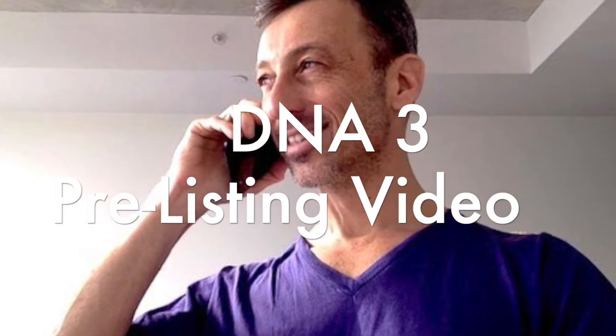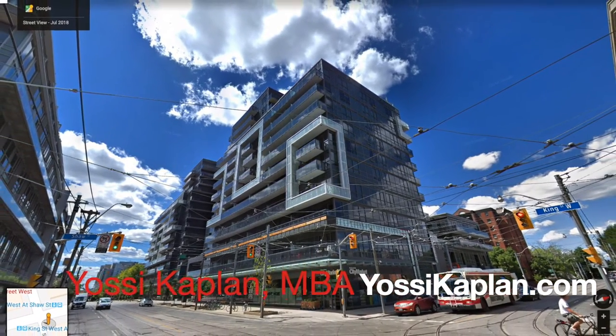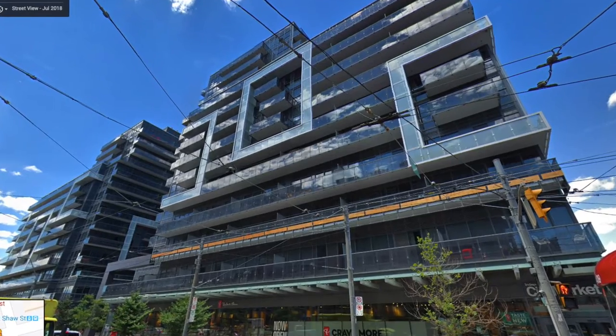Hello everyone. This is Yossi, and today we're at the DNA3 pre-listing video. This is a one-bedroom condo at DNA3, 1030 King, at the corner of King West and Strawn. I'm going to put it on the market in the next day or two, maybe even tonight.